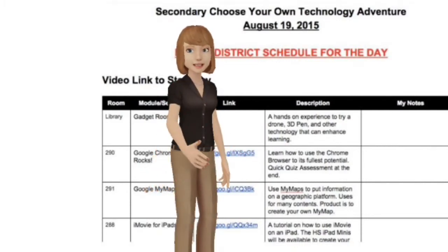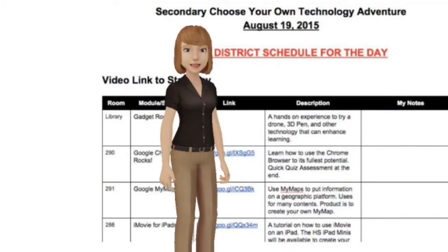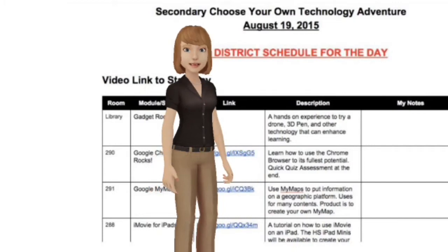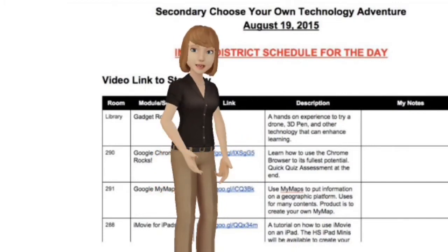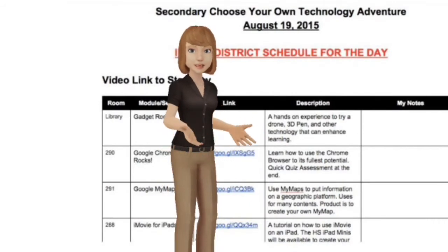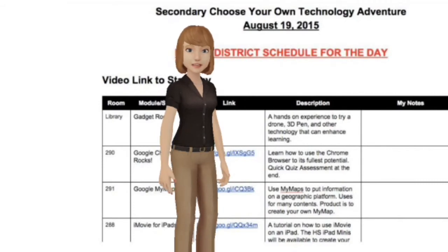You might get through some of these modules and not feel comfortable enough to use them with students. That's okay. The TILT team is here to help you. We want to come into your classrooms to help with instruction and integration during the school year. We're all about the scaffolding.